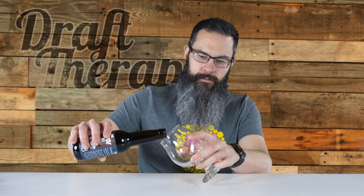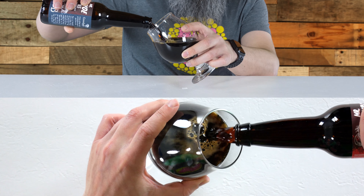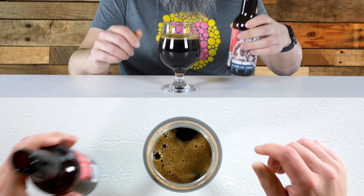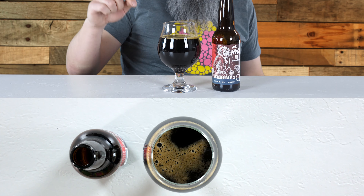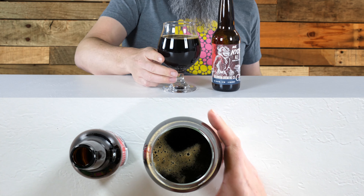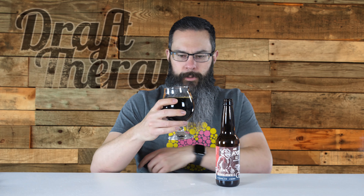It's coming out very nice and brown, kind of a reddish brown out of the bottle. Not much of a head, and what head there is is dissipating very quickly — it was really thin. There's a little bit on the edge. Let's go ahead and pick this up and hold it up to the light. It's got a bit of a reddish brownish quality to it, obviously very opaque, but with a kind of reddish hue.